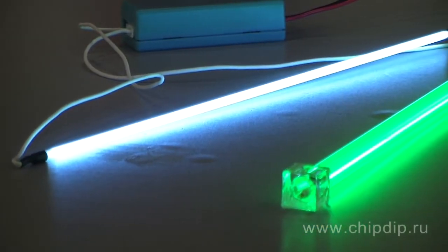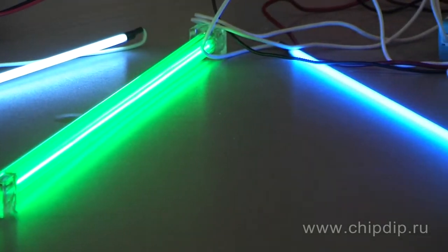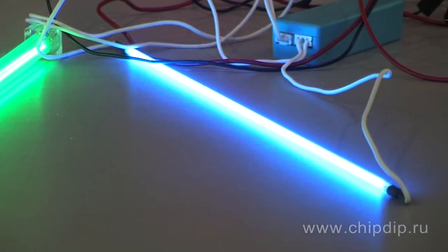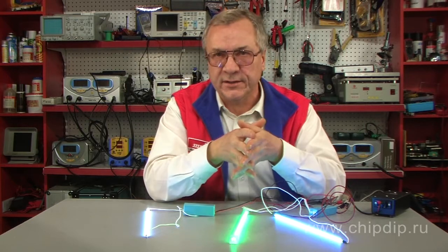Fluorescent lamps with a cold cathode are one of the most popular devices for bright decorative lighting. They come in different colors, including ultraviolet. Fluorescent lamps with a cold cathode are called that way because the cathode, which emits electrons inside the tube, does not necessarily have to be heated above the ambient temperature.